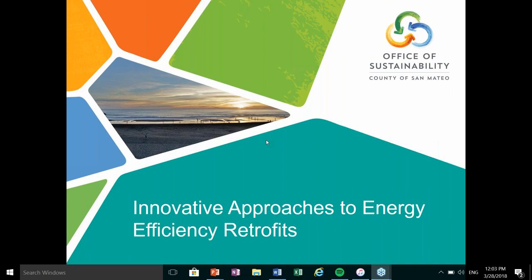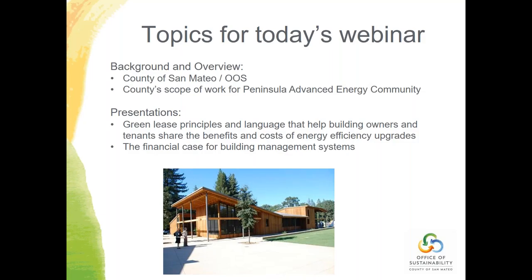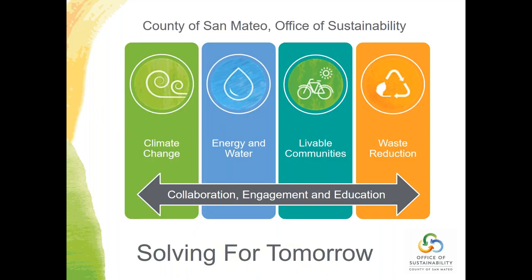Hello everybody. This is Kim Springer from the County of San Mateo Office of Sustainability. Today we're talking about innovative approaches to energy efficiency retrofits. The County's Office of Sustainability has four working groups: climate change, energy and water, livable communities, and waste reduction. Each program has multiple sub-programs, and our focus is solving for tomorrow through collaboration, engagement, and education.